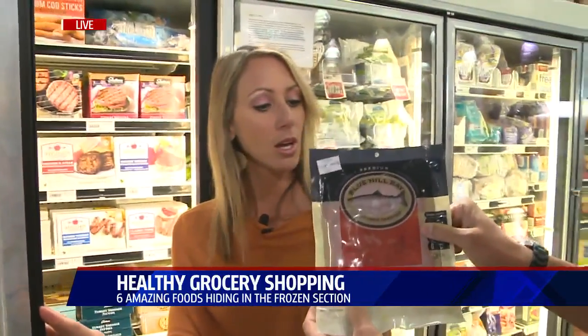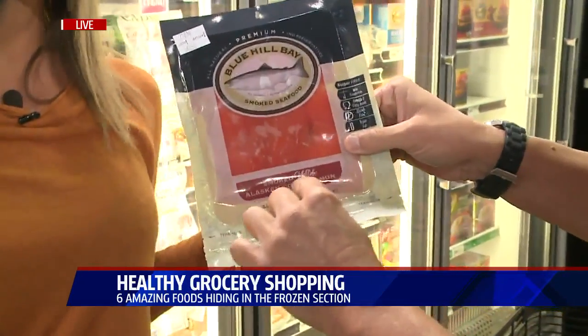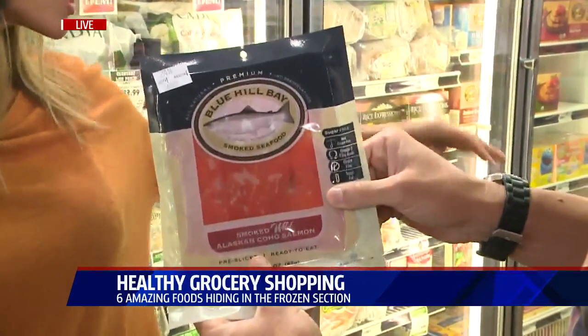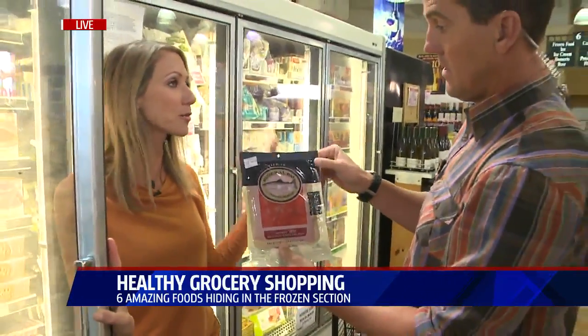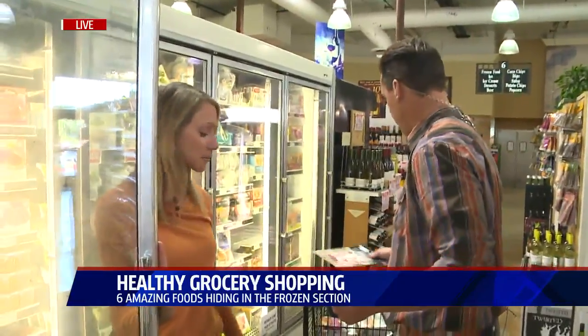Next up is smoked salmon. The catch is it has to say wild. We're in the frozen section because if you keep this stuff stocked, you always have food and don't have to worry about it. If you come home from a trip or you're running out of things, you just defrost it.